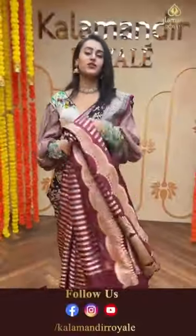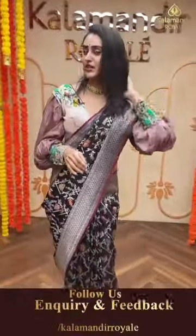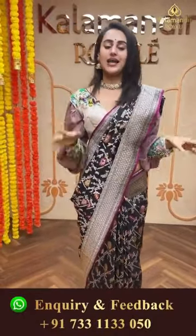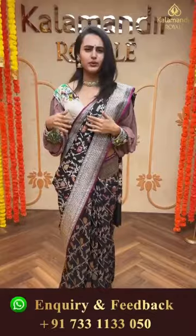To buy this, take a screenshot and ping us on 7331133050. We have global courier service, international shipping is available, and COD - cash on delivery - is available within Hyderabad. We also have a store at Jubilee Hills Road No. 36, Hyderabad. Come down, girls, we are waiting for you - let's shop together! Wedding season is here, so this is the right time to get explored.